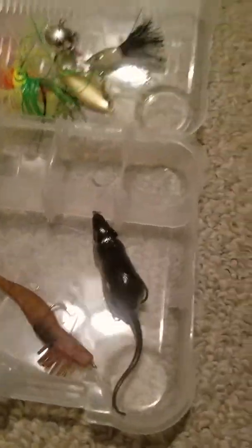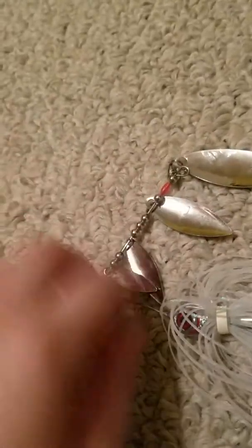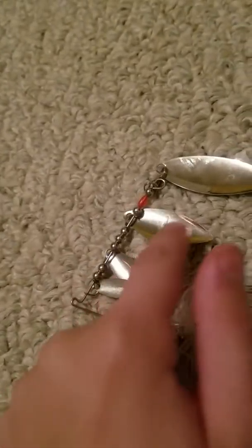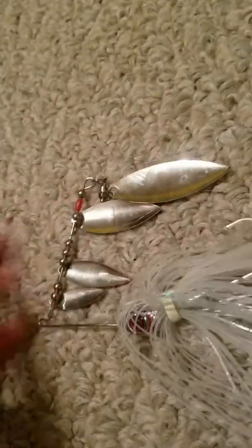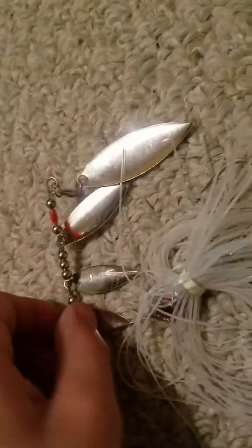Oh yeah, this is my new tackle box; that one's my old one — it's very, very dirty. Another spinner — let's call it spinners. This one has a bunch of little spinner thingies just to attract more fish. Those little beads are weights.